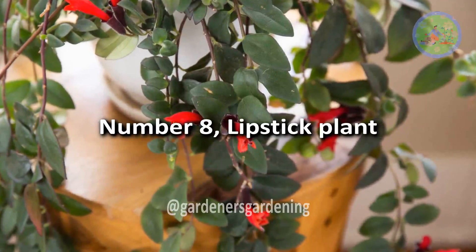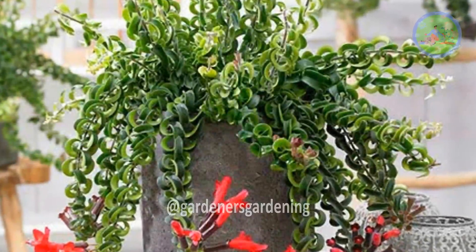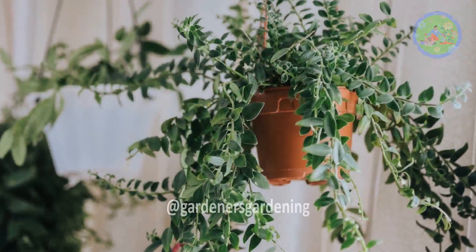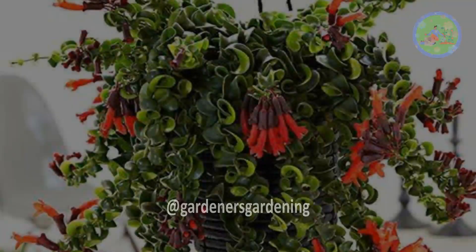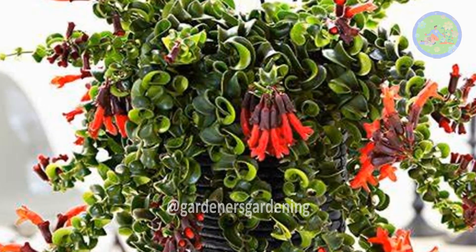Number 8: Lipstick Plant. Lipstick plant is an excellent hanging plant for bathrooms, as it prefers high humidity. Give it bright light and moderate water misting, and a happy plant will produce bright red flowers about 2 inches long that resemble a tiny tube of lipstick.